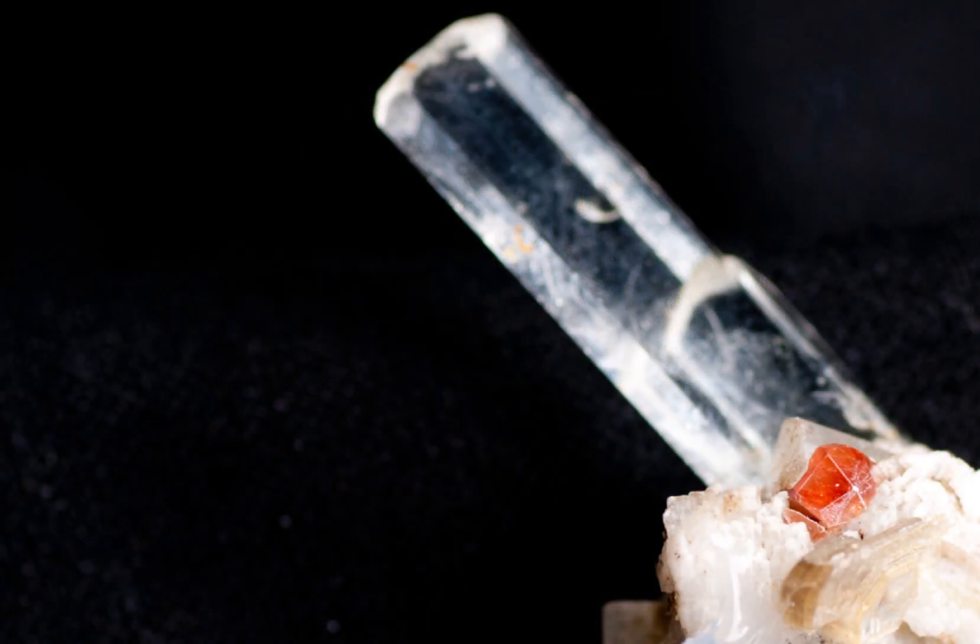Red Beryl is a beryllium aluminium cyclosilicate. It has a Mohs hardness of about 7.5 to 8, making it a relatively durable and highly prized gemstone. Its striking red colour is due to trace amounts of manganese and iron that are present within the crystal lattice.